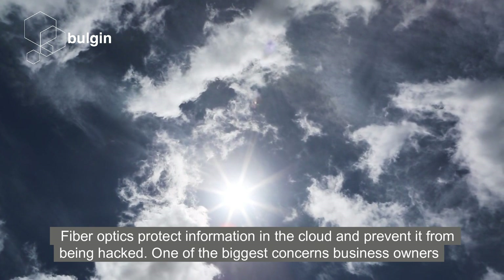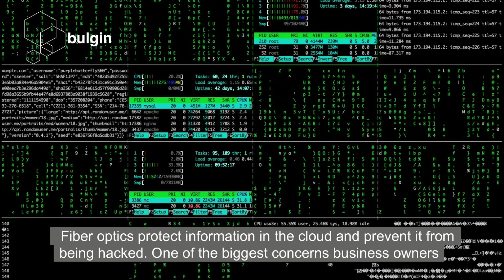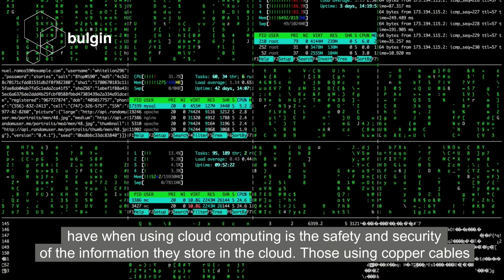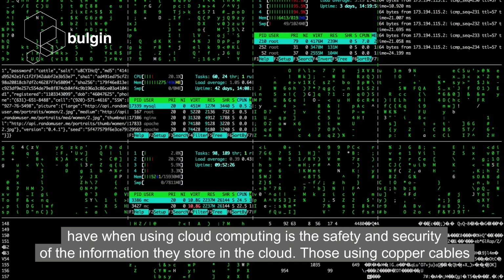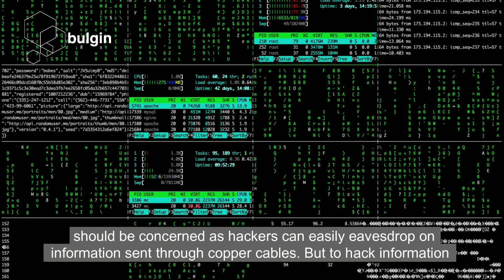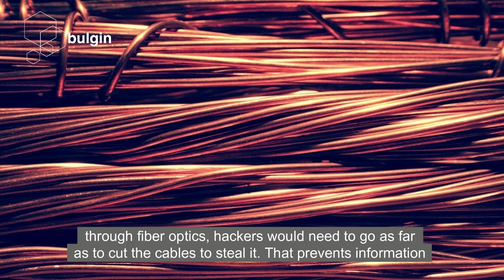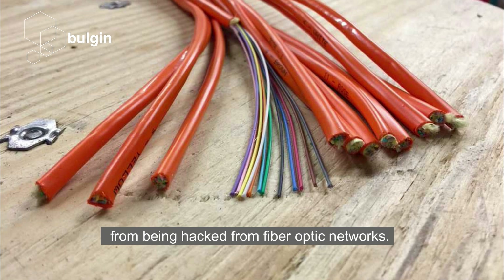FibreOptics protect information in the cloud and prevent it from being hacked. One of the biggest concerns business owners have when using cloud computing is the safety and security of the information they store in the cloud. Those using copper cables should be concerned, as hackers can easily eavesdrop on information sent through copper cables. But to hack information distributed through FibreOptics, hackers would need to go as far as to cut the cables to steal it. That prevents information from being hacked from FibreOptics networks.